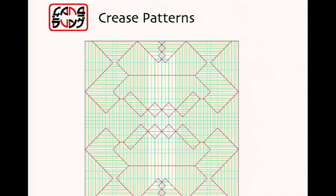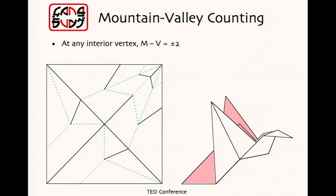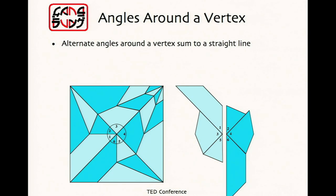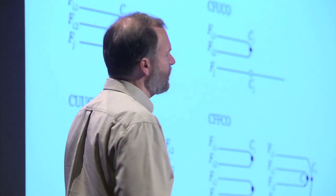Origami revolves around crease patterns. The crease pattern shown here is the underlying blueprint for an origami figure, and you can't just draw them arbitrarily — they have to obey four simple laws. The first law is two-colorability: you can color any crease pattern with just two colors without ever having the same color meeting. The directions of folds at any vertex — the number of mountain folds and valley folds — always differs by two. If you look at the angles around a fold, all the even-numbered angles add up to a straight line, and all the odd-numbered angles add up to a straight line. And no matter how you stack folds and sheets, a sheet can never penetrate a fold.